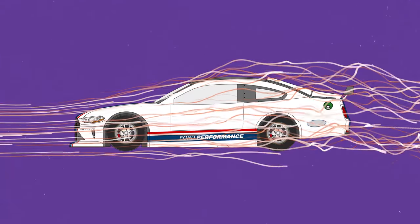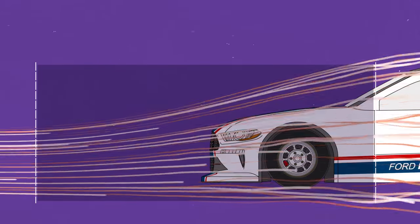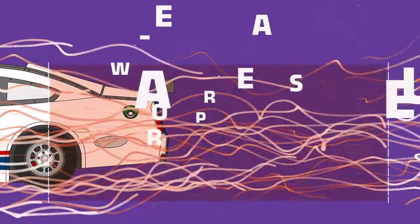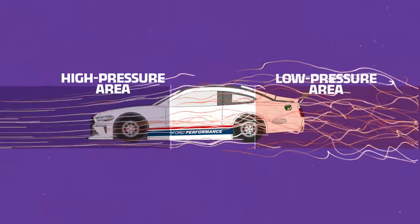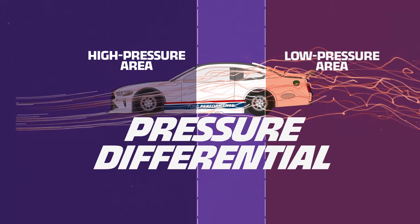If an object has different air pressure on either side, that pressure differential exerts force against the object that moves it towards the area of lower pressure. The only way to resist that movement is by applying some other opposing force. Moving cars create pressure differentials which they have to overcome, and the force needed to do that comes from the engine. As the car moves, it pushes air out of the way, but that air doesn't move instantaneously — the air gets bunched up or compressed in front of the car, creating a high pressure area, while a low pressure area forms behind the car.